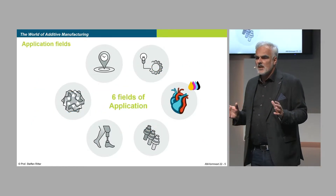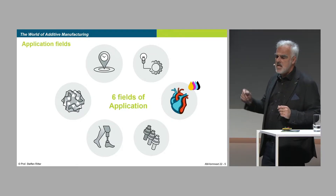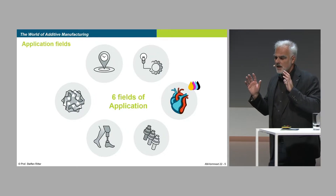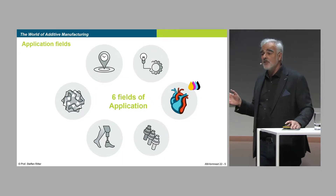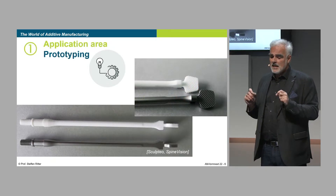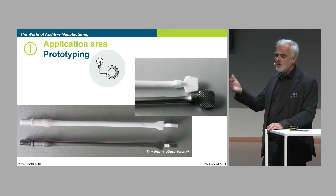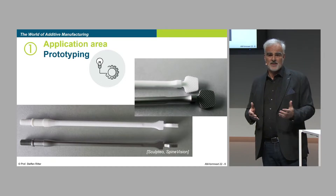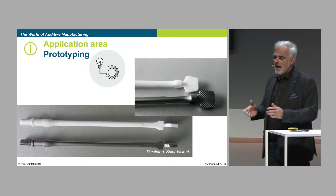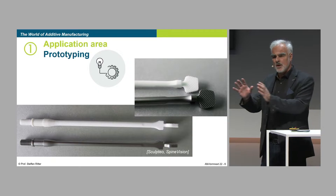Looking at the fields of application — when should I ask for additive manufacturing, what should trigger me to think about it? I spotted six fields which are trigger fields where additive manufacturing is worth thinking about. One of the most important ones is prototyping. It started out as rapid prototyping — rapid with respect to the old way of creating prototypes, so it was way faster at that time. Still, a lot of applications are running in that field; approximately 50% of 3D printing is used in the field of product development.